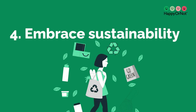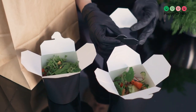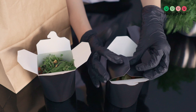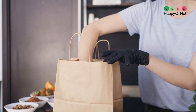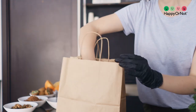4. Embrace sustainability. Sustainability is a value that resonates with many diners today. Choose suppliers who prioritize sustainable and ethical sourcing. Use local, organic, and seasonal ingredients to reduce your carbon footprint. Implement recycling and composting practices in your kitchen. Reduce waste and showcase your commitment to sustainability on your menu or website.